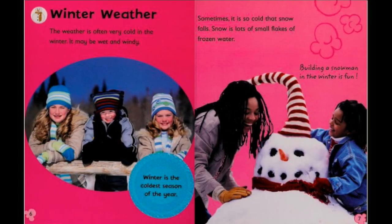Winter weather. The weather is often very cold in the winter. It may be wet and windy. Winter is the coldest season of the year. Sometimes it is so cold that snow falls. Snow is a lot of small flakes of frozen water. Building a snowman in the winter is fun.